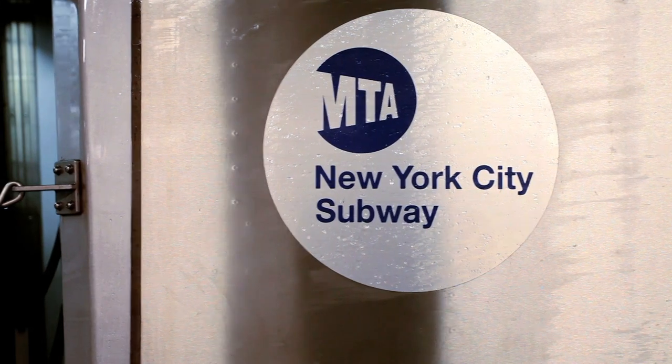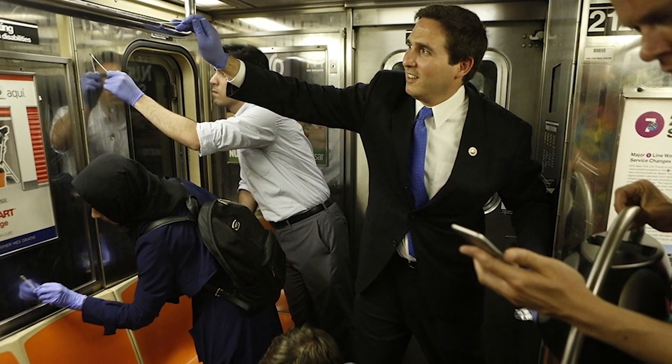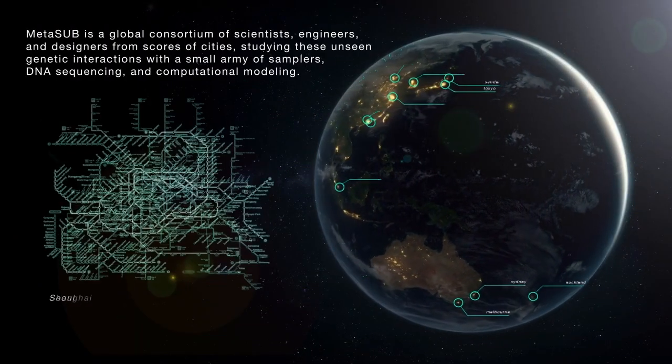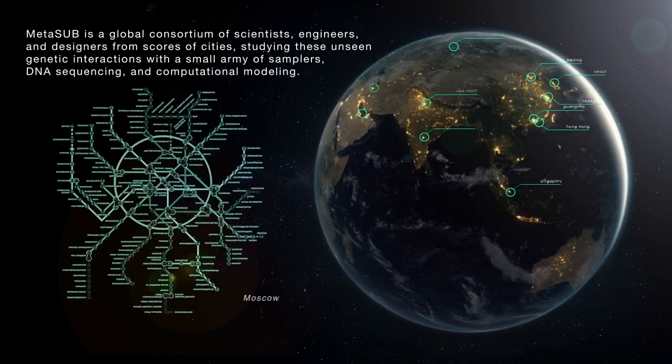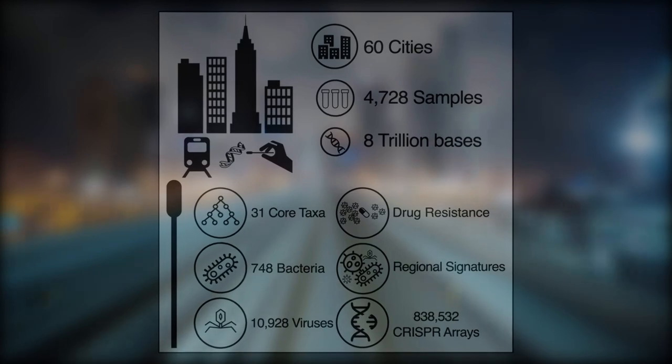That place of microbe exchange in question is the subway. Since 2013, Dr. Christopher Mason has been studying bacteria and viruses around the world, specifically in its subways. While he's based in NYC, the research encompasses 60 cities across six continents and 32 countries, with over 900 volunteers. They just released results from a major study.